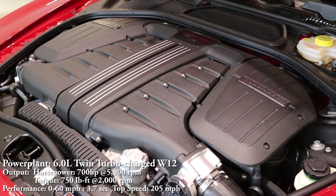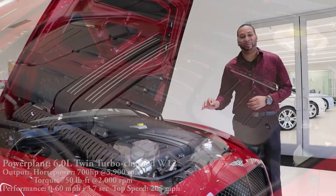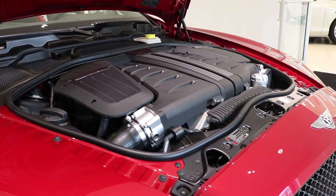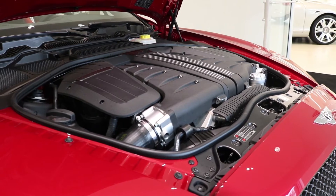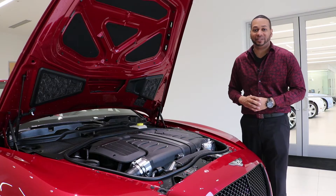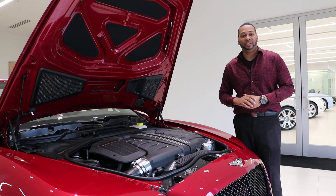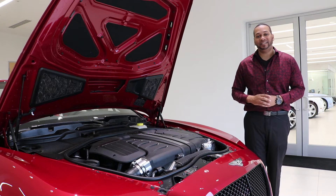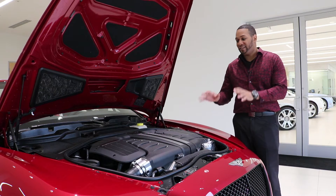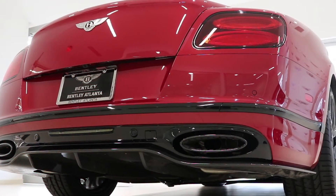The heart of the Super Sports is a 6-liter twin-turbocharged W12 producing 700 horsepower at 5,900 rpm and 750 pound-feet of torque at the very low engine speed of 2,000 rpm. That additional power comes from high-capacity turbos and a charged air system, resulting in a 79-horsepower and 160 pound-foot of torque increase over the first generation Super Sports. All of this is connected to an eight-speed ZF automatic transmission. Zero to 60 comes in 3.7 seconds with a top speed of 205 mph. This W12 is also connected to a glorious titanium exhaust system.